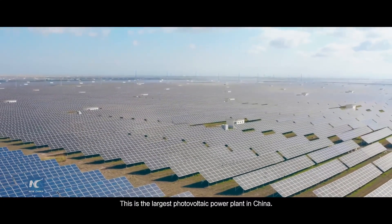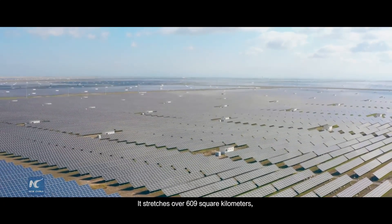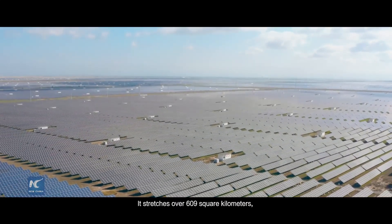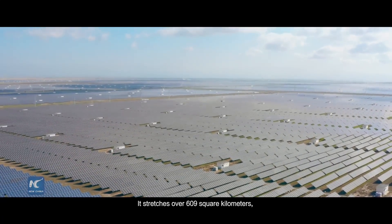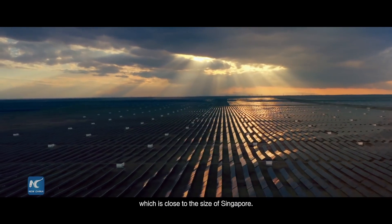This is the largest photovoltaic power plant in China. It stretches over 609 square kilometers, which is close to the size of Singapore.